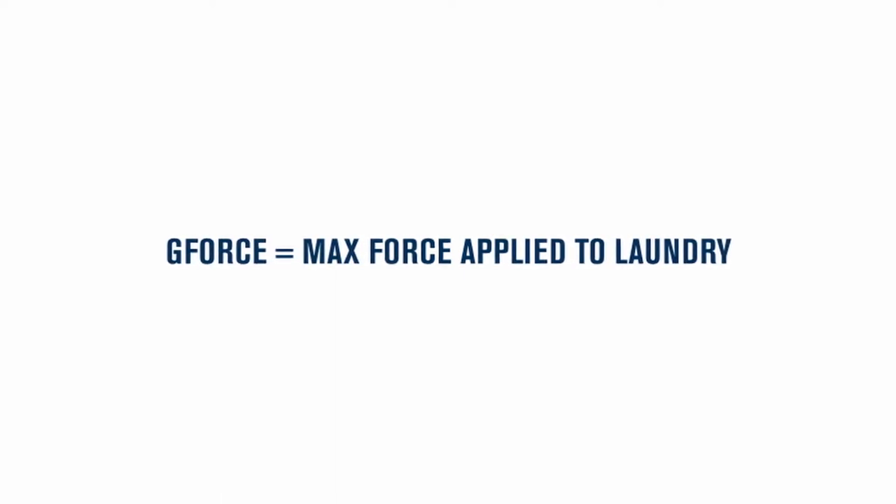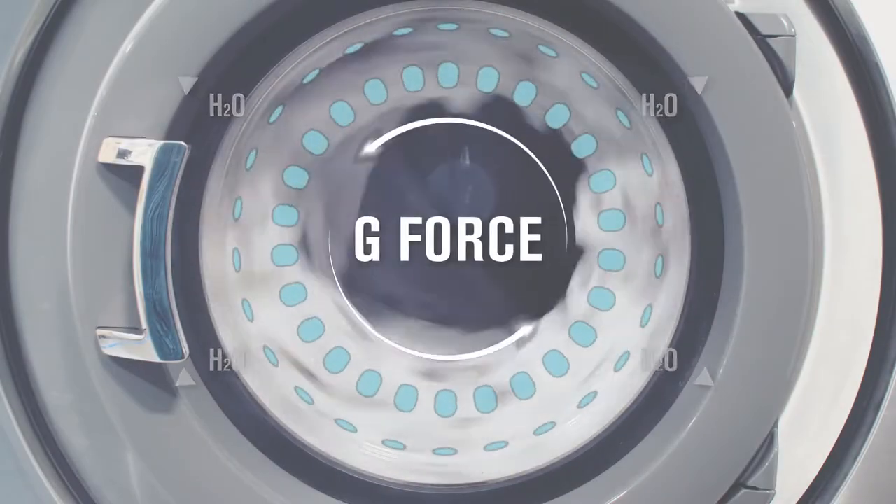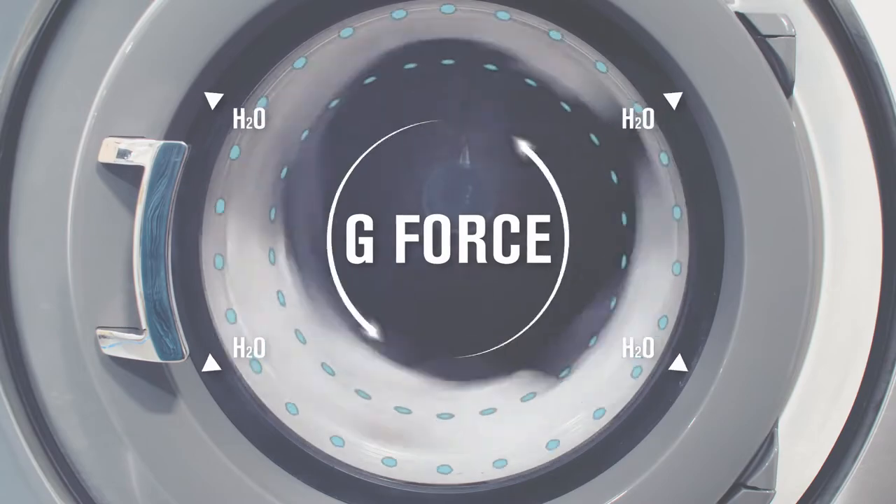In the laundry business, G-Force is a measurement of the maximum force a washing machine applies to laundry during a spin cycle to remove water. The G-Force increases as the drum spins faster, removing more water from the fabric.